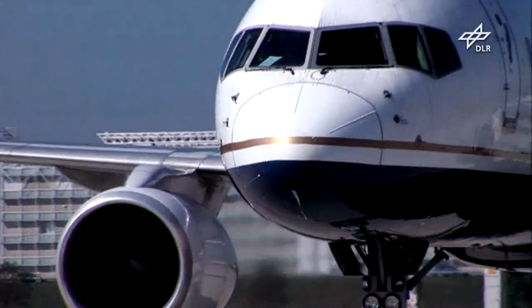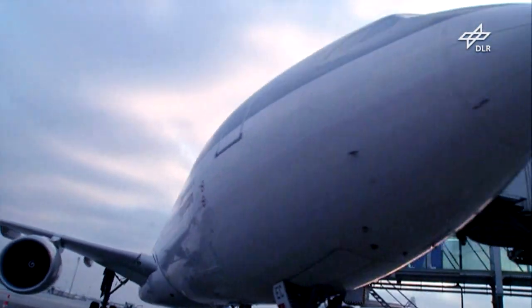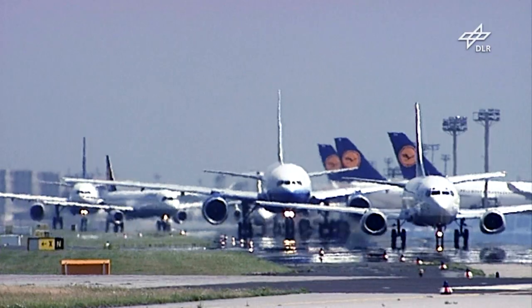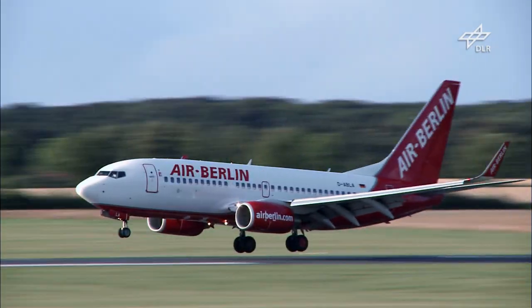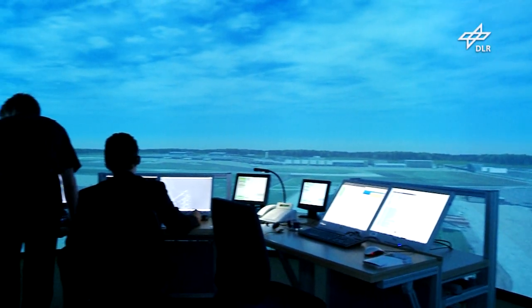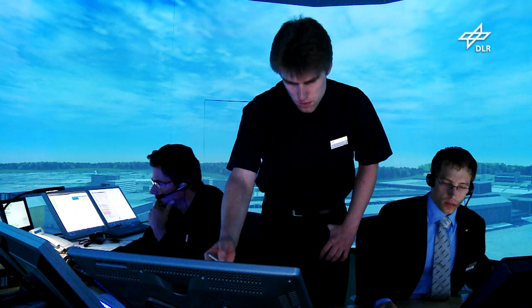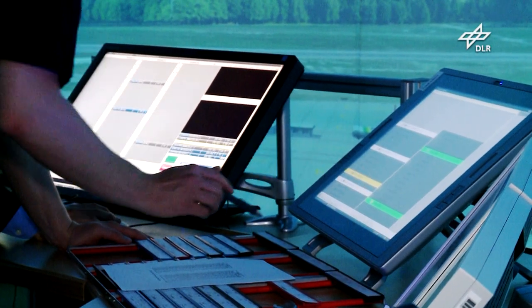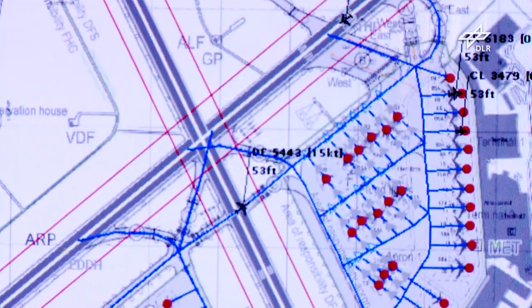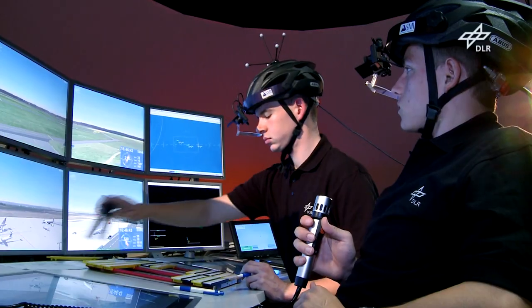More and more aircraft are underway. It's getting crowded in the air and especially also at airports. How can it be arranged that all these machines take off and land on time and especially safely? A challenge, especially for the air traffic controllers in the tower. To make this job easier for them, DLR is developing new equipment and new landing procedures, and first testing them in simulators before they're put into operation.